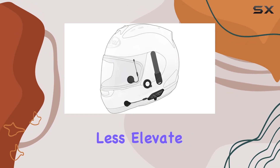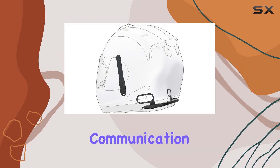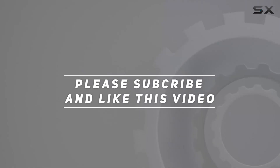So why settle for anything less? Elevate your ride with the Sena 10U AR01 and experience the ultimate in motorcycle communication technology. Check out the video description for an updated price, and thank you for watching.